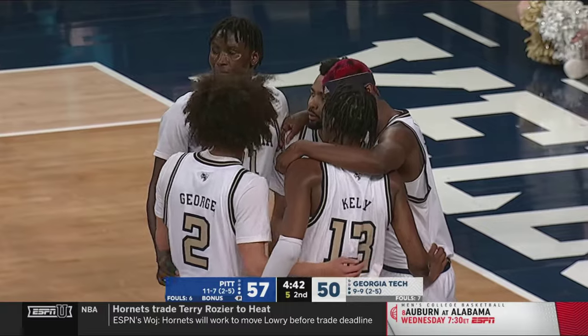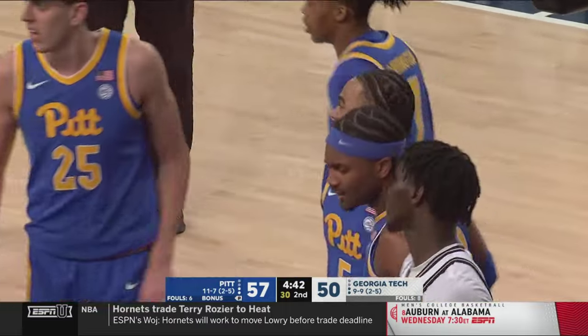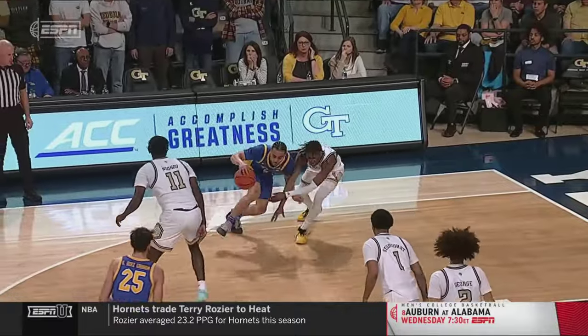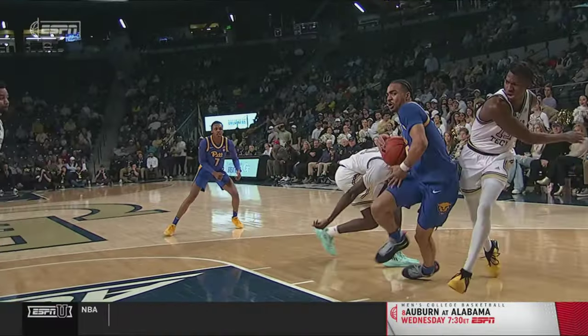Pitt can extend what is its largest lead of the night. They have the mismatch in the post — Kyle Sturdivant guarding Guillermo Diaz-Graham. Leggett got the step and then hacked by Kelly, who picks up his third foul. Ishmael Leggett just putting his head down and saying, 'I'm going to get to the rim' — just unable to stop him, drawing the foul and being aggressive. This Pittsburgh team seems to have found a rhythm here. Jeff Capel telling us at shoot-around — putting his head down one-on-one and clearly there's contact going to the free throw line.